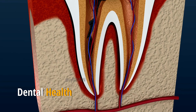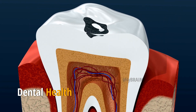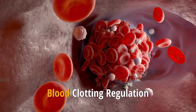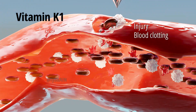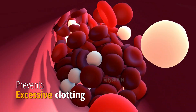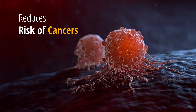Dental health: K2 supports the deposition of calcium in teeth, contributing to dental health and preventing tooth decay. Blood clotting regulation: While K1 is crucial for blood clotting, K2 ensures a balance by preventing excessive clotting and maintaining proper blood viscosity.